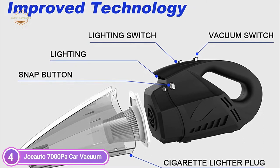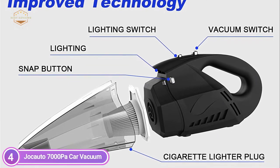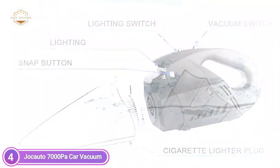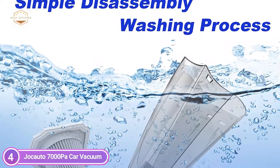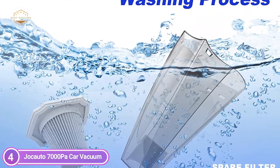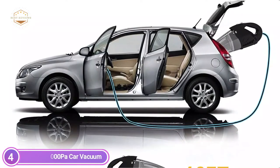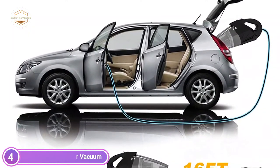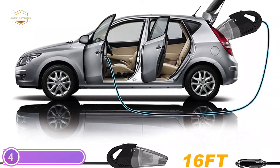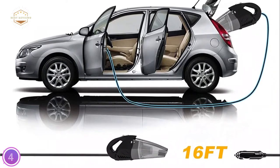The handheld auto vacuum cleaner comes equipped with two washable HEPA filters, which have a greater density than regular filters and can absorb all types of dust. These washable, reusable filters can be cleaned more than 500 times. The vacuum has a 16.4-foot power cord and weighs just 2 pounds, large enough to fit in any car, even SUVs. LED lamps aid in cleaning dark corners. To use, start the car's engine and plug it into any DC 12V cigarette lighter socket. It is a portable vacuum cleaner perfectly sized to fit easily in your car.